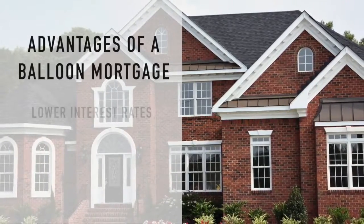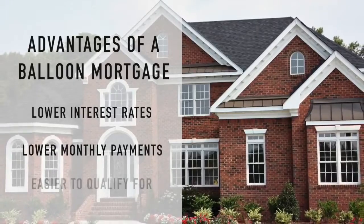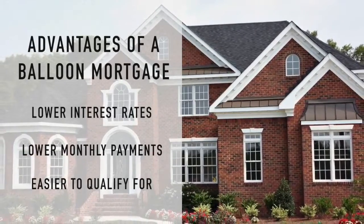A balloon mortgage has certain advantages: it typically has lower interest rates, lower monthly payments, and is easier to qualify for than a loan with a 15 or 30-year term.